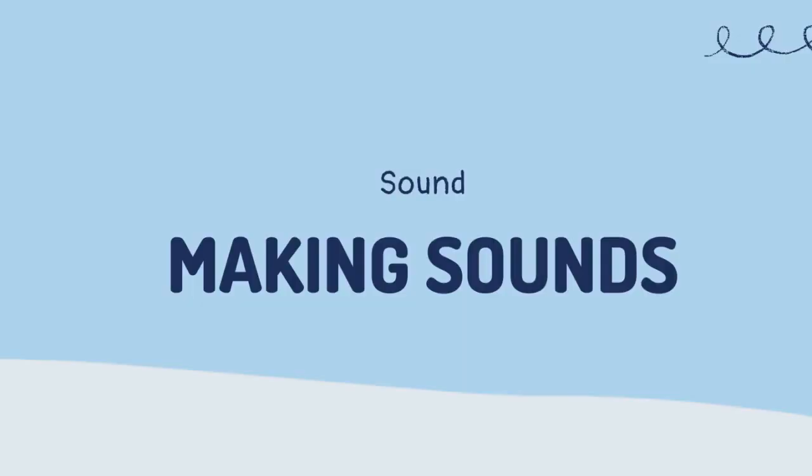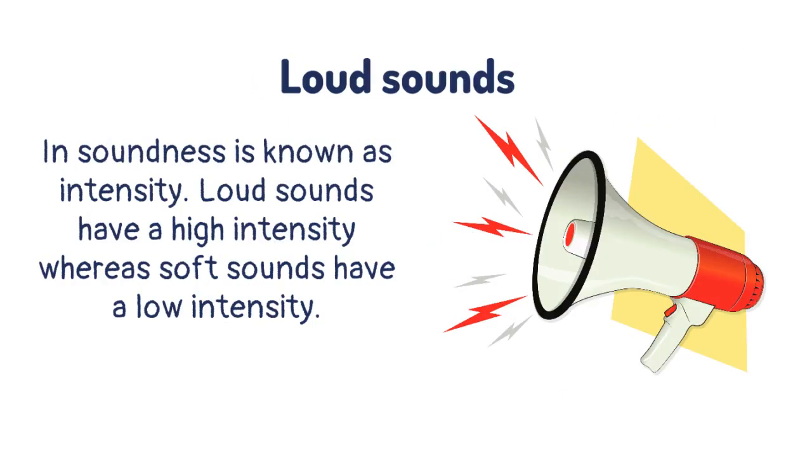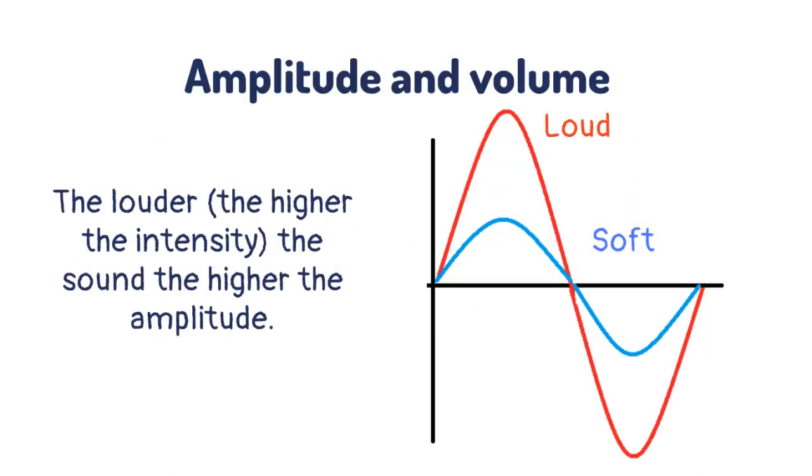Making sounds! Waves can be drawn like this, and all the parts have names that you will need to know. In sound, loudness is known as intensity. Loud sounds have a high intensity whereas soft sounds have a low intensity. The louder, or the higher the intensity of the sound, the higher the amplitude.